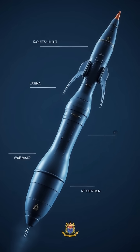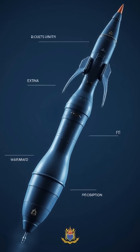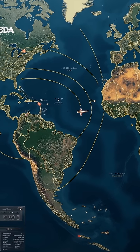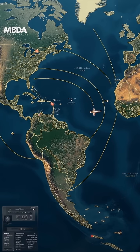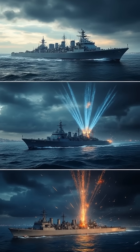The Exocet MM40 Block II is Malaysia's primary anti-ship missile, equipping the Royal Malaysian Navy's frigates. Developed by MBDA France, the Exocet MM40 Block II is designed to precisely engage enemy vessels. This missile significantly enhances Malaysia's naval strike capabilities.